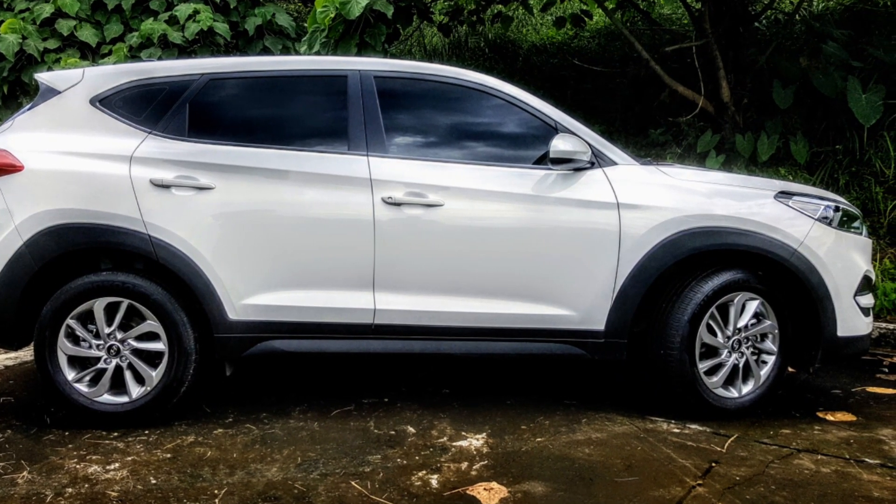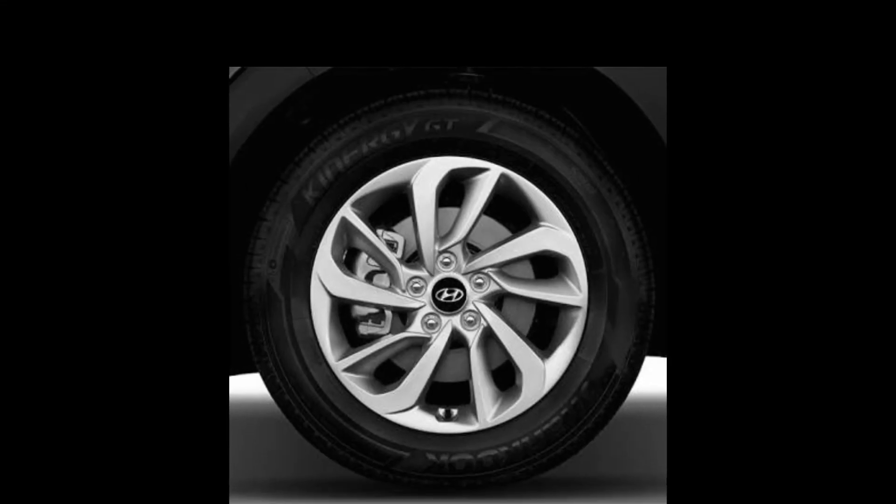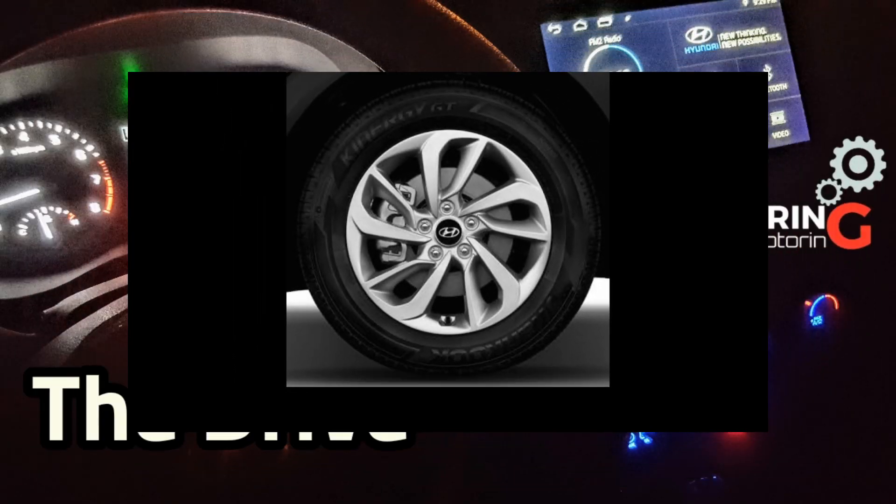The side of the Tucson is flanked with two big wheel arches. While they do look rather stylish, they also tend to make the 17-inch rims look a tad bit smaller.